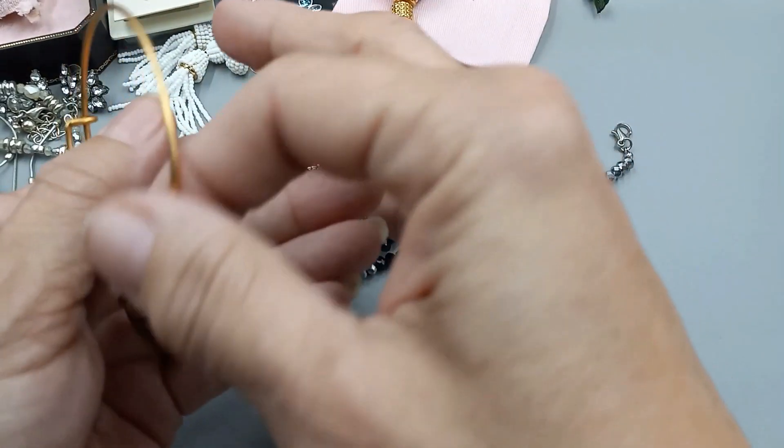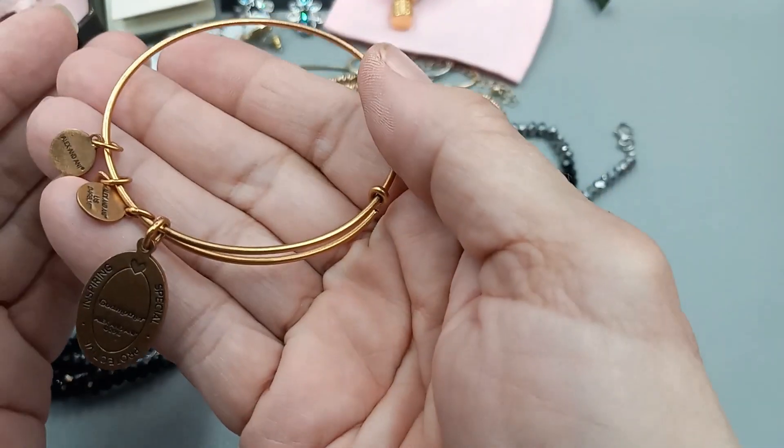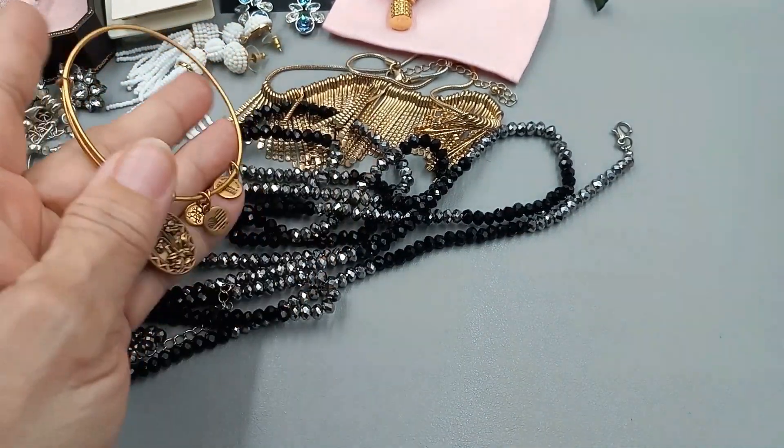Next we have an Alex and Ani Godmother bracelet. Looks in great condition. Here's the back side, here's the front. We will go ahead and do that for $5.